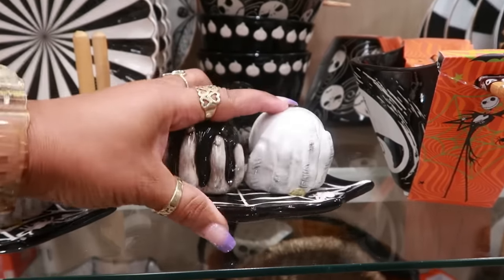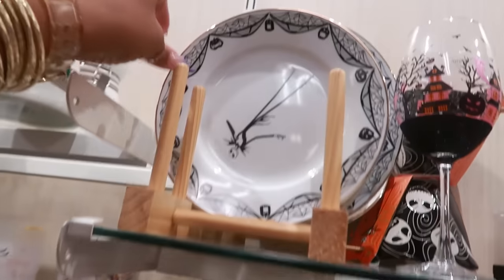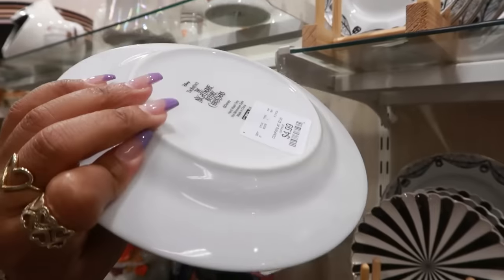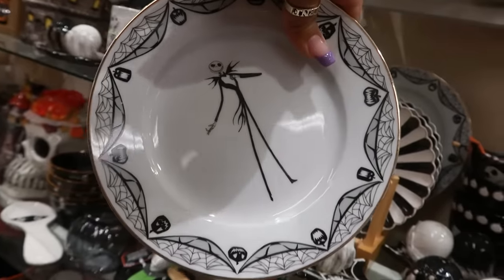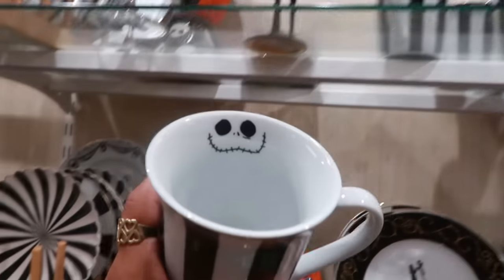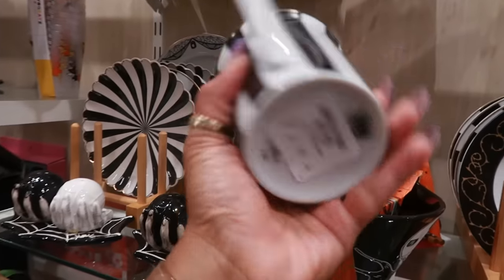Salt and pepper shakers — those are ten. There are some Jack plates up here. The small one is five — those are nice plates. There's a bigger Jack plate back there, and you have this cup for five.